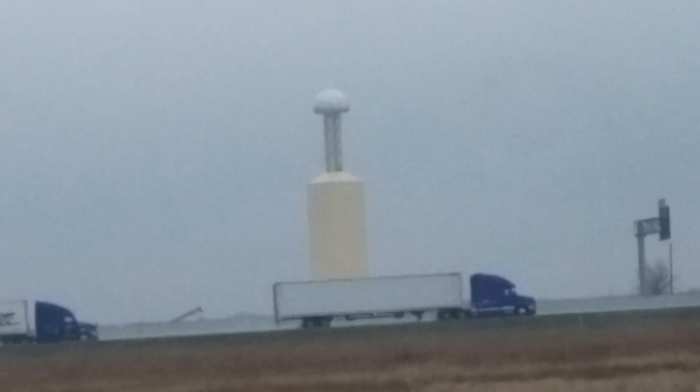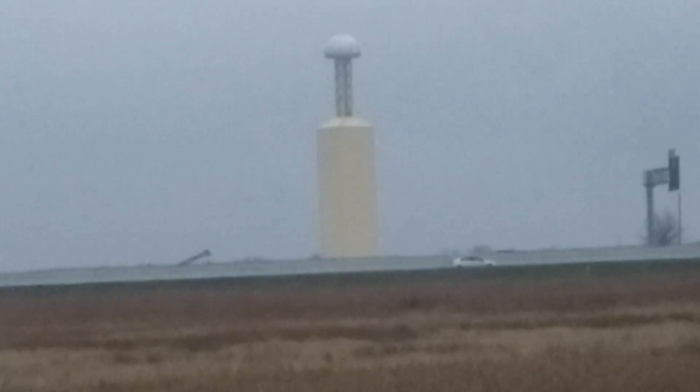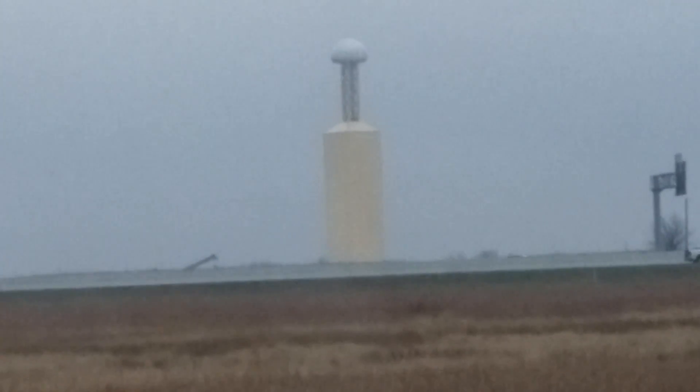But that structure you're looking at — that is a very unique structure indeed. This is what is known as a Tesla tower.